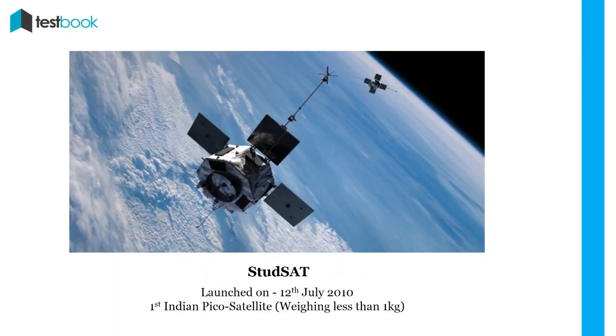STUDSAT: It was launched on 12th July 2010. It was the first Indian PICO satellite weighing less than 1 kg, developed by a team of 7 engineering colleges from Karnataka and Andhra Pradesh. The main objective was to give students practical experience of designing and launching a satellite.